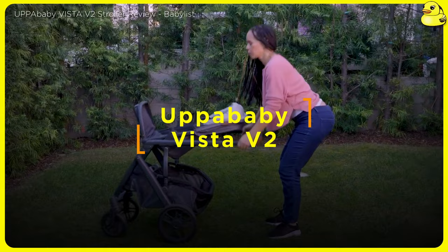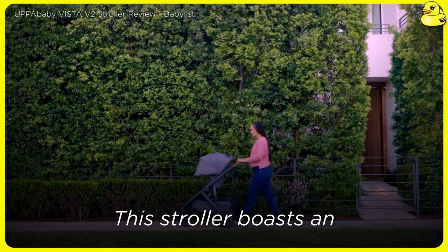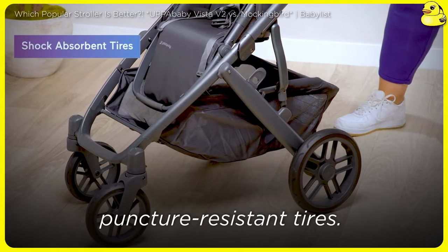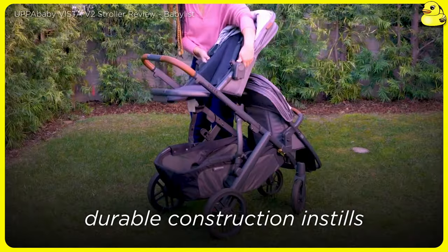UPAbaby Vista V2. The UPAbaby Vista V2 is the flagship stroller of the premium UPAbaby brand, and it lives up to the hype. This stroller boasts an impressively smooth ride, thanks to its high-quality suspension and large, puncture-resistant tires. The one-handed fold and ample storage space are major conveniences, while the sturdy, durable construction instills confidence.